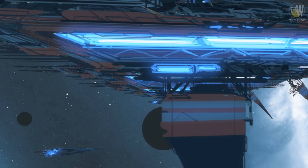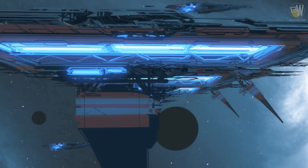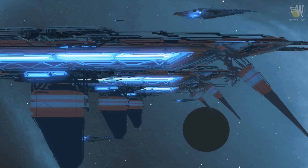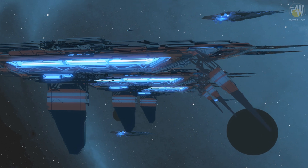Carriers are huge, heavily armored spacecraft with powerful weapons. Those spaceships can withstand multiple impacts and are difficult to destroy. They carry smaller units and thousands of troops inside.